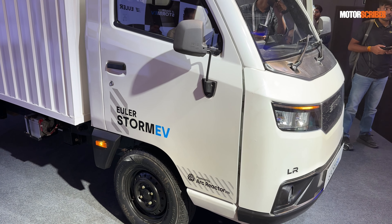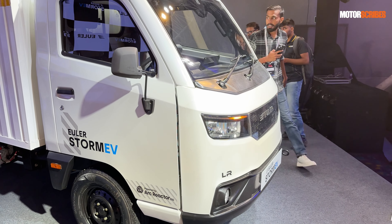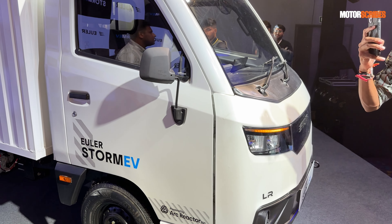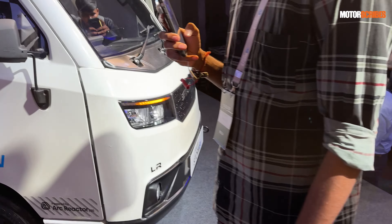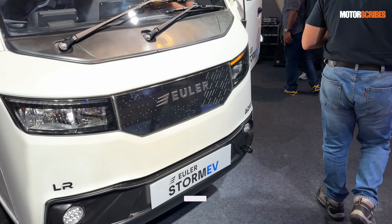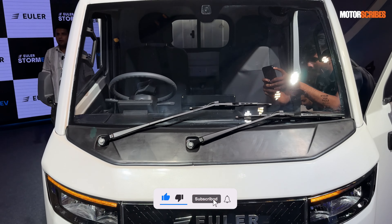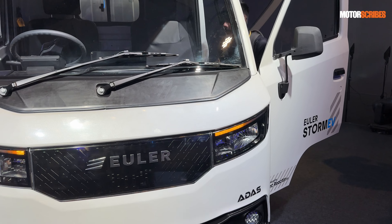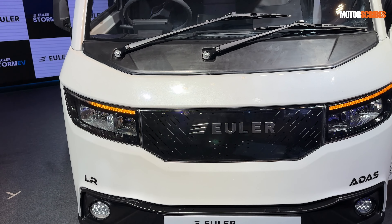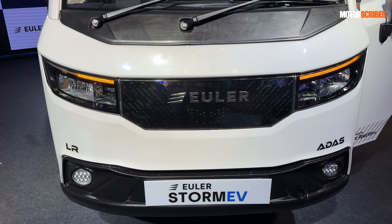This is the long-range version and prices start at 12.99 lakhs as an introductory price. If you have any further questions about the Storm EV, feel free to get in touch and I will answer your questions about this unique and innovative four-wheel commercial vehicle in the LCV space.